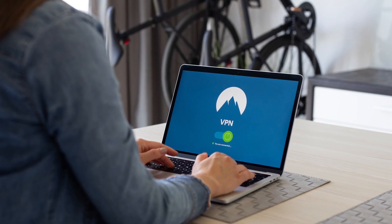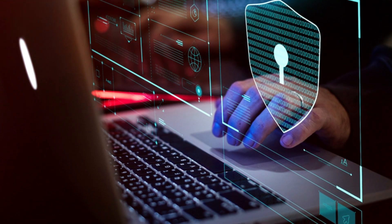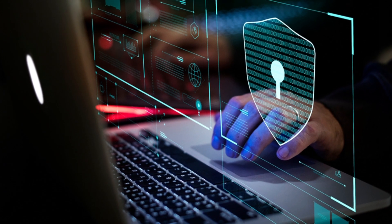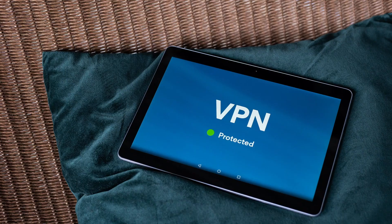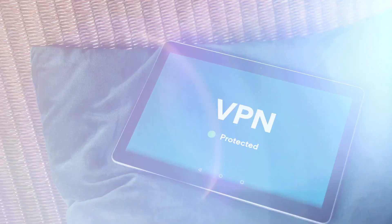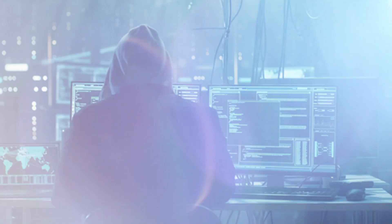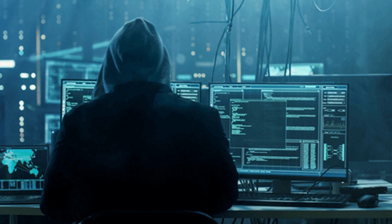Once installed, a VPN does a couple of things. Firstly, it changes your location, or in more technical terms, your IP address. This way, if someone is trying to hack you or figure out your location, they won't have anything to pinpoint your device — what they'll see is the location you have chosen on the VPN. You also get to access websites that are restricted to that region.